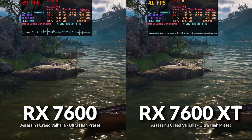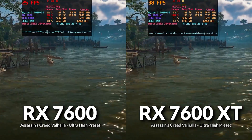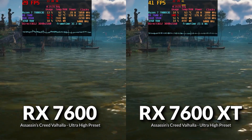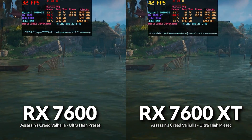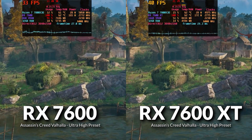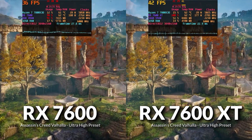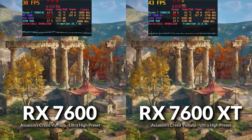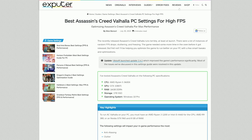Moving to 4K with the Ultra High preset, the 7600 XT increased performance by 33% over the 7600. The 1% and 0.1% lows are considerably higher on the 7600 XT. Looking at VRAM usage on the 7600, it goes well beyond the 8GB mark and the card is using a lot more system RAM, clearly indicating a VRAM limitation.